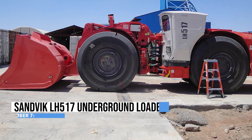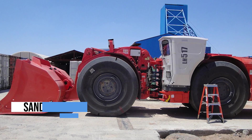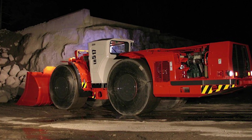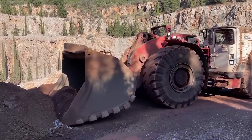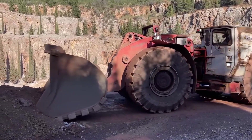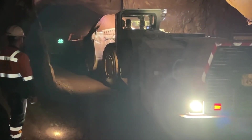The Sandvik LH517 is like the superhero of underground loaders, built tough for the harshest mining conditions. With a powerful diesel heart, it's got the muscle to handle the heavy lifting below the surface. This machine doesn't mess around when it comes to loading and hauling — it's got a bucket with different sizes that can gobble up ore and waste rock faster than your lunch disappears on a hungry day. The LH517 can carry a load that would make most vehicles jealous.